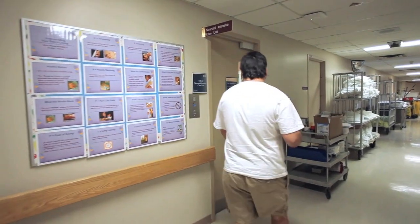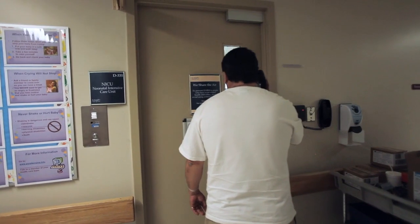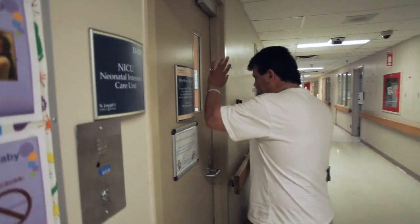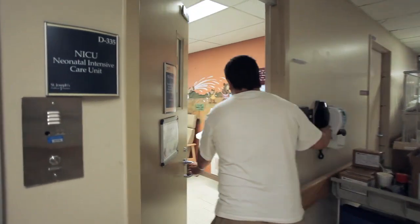Access to the Special Care Nursery is carefully controlled so that we can keep your baby safe. We are a locked unit, which means that you have to be buzzed in because we want to know who's coming in to see your baby. Not anybody can walk through the door and see the babies in our Special Care Nursery. We encourage parents and family members to visit, but we want to know who you are and ensure that it's the appropriate people coming in to visit your baby.